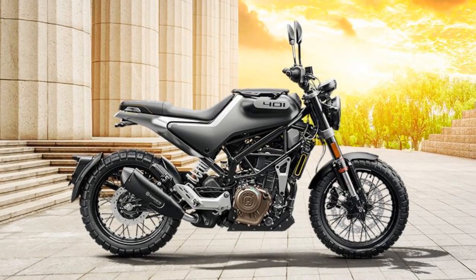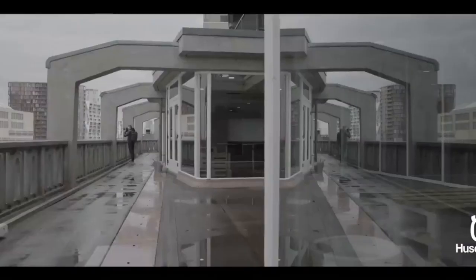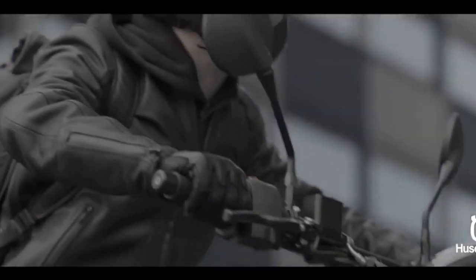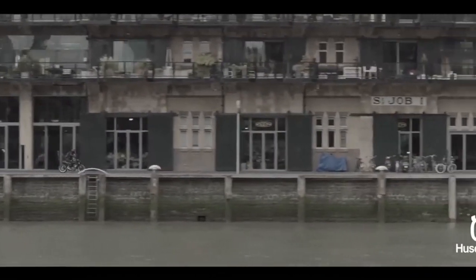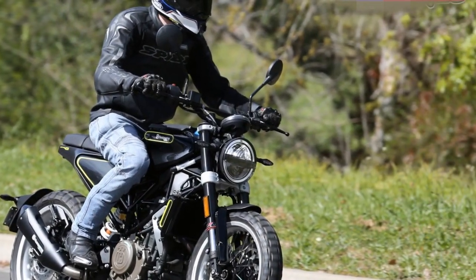Performance: Beneath its captivating exterior lies a potent heart — a 373 cubic centimeters, single-cylinder, four-stroke engine that delivers an impressive 43 horsepower. This engine, borrowed from its KTM cousin, ensures that the Svartpilen 401 offers more than just style.